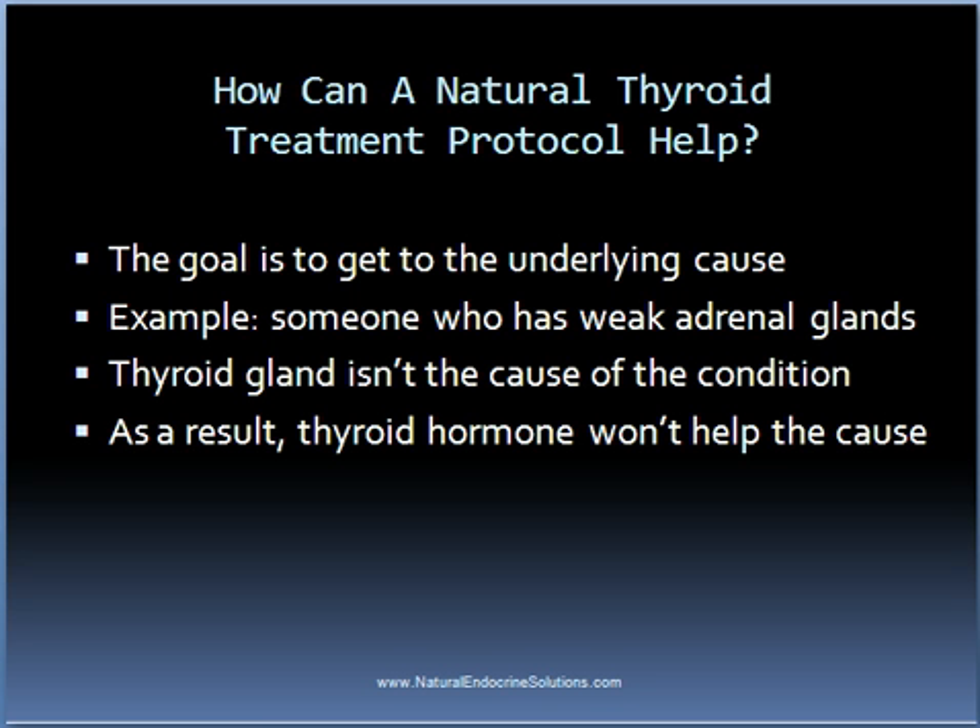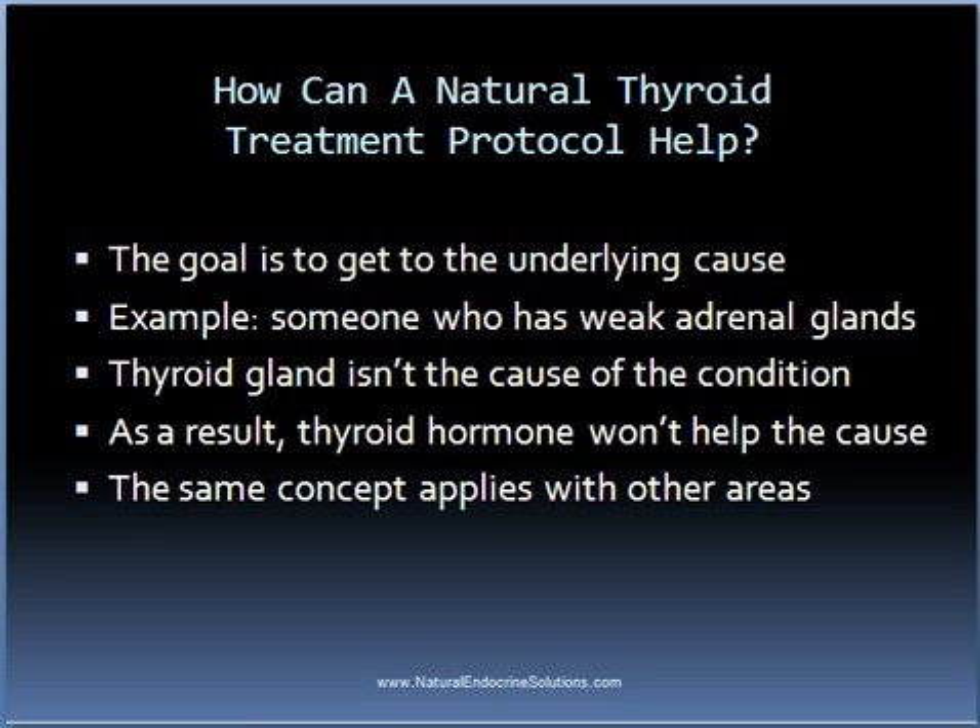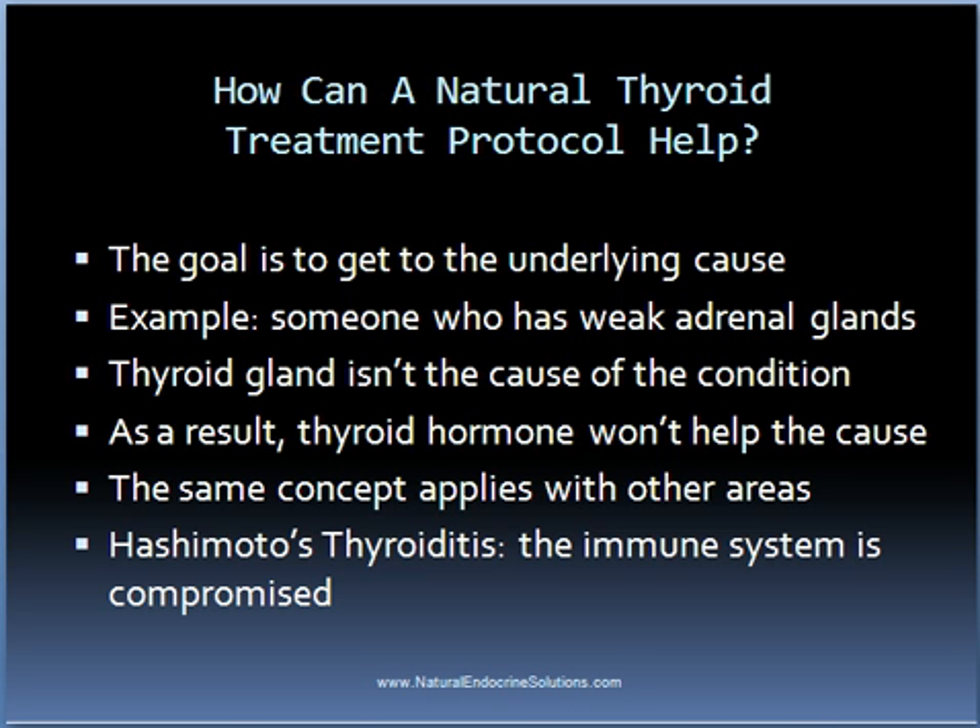The same concept applies with other affected areas of the body that might be problematic. As another example, people with Hashimoto's thyroiditis have a compromised immune system, and therefore the goal of a natural thyroid treatment protocol will be to eliminate the autoimmune response, as well as address other areas of the body that might be affected. So even someone with an autoimmune thyroid condition can be helped through natural treatment methods. But if all they are told to do is take thyroid hormone for the rest of their life, their condition will probably continue to worsen over time and potentially lead to other autoimmune conditions.